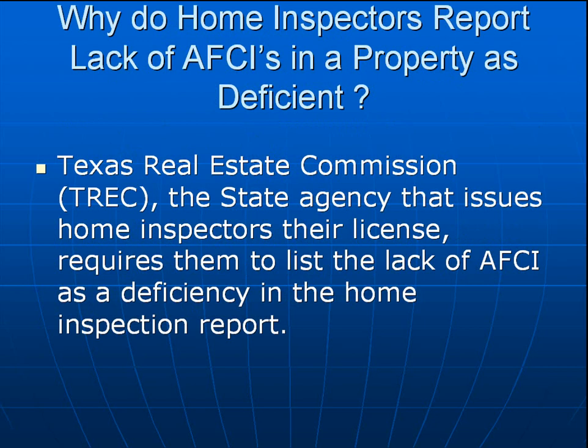The reason for this block of instruction is: why are home inspectors reporting that a house that does not have AFCIs as deficient on their home inspection report? Why do home inspectors report the lack of AFCIs in a property as deficient? Quite simply, the Texas Real Estate Commission, otherwise known as TREC, the state agency that issues home inspectors their license, requires them to list the lack of AFCIs in a residence as a deficiency in the home inspection report.